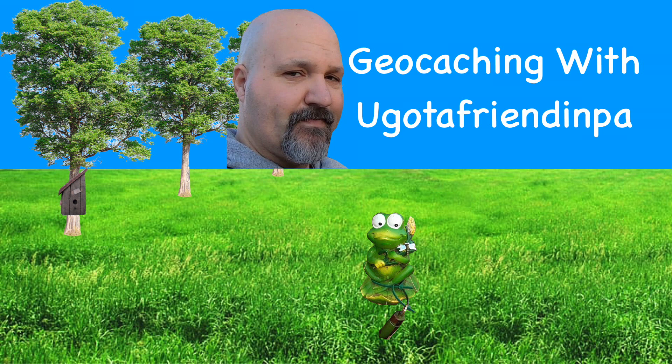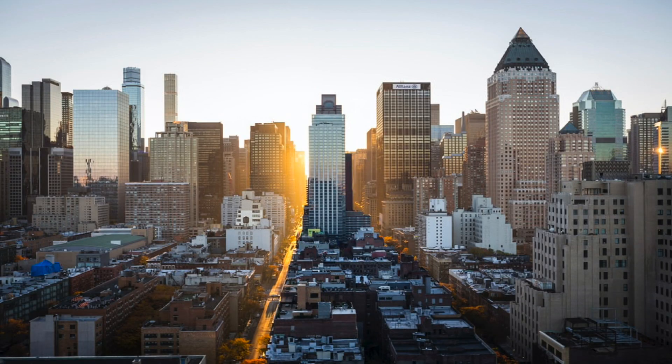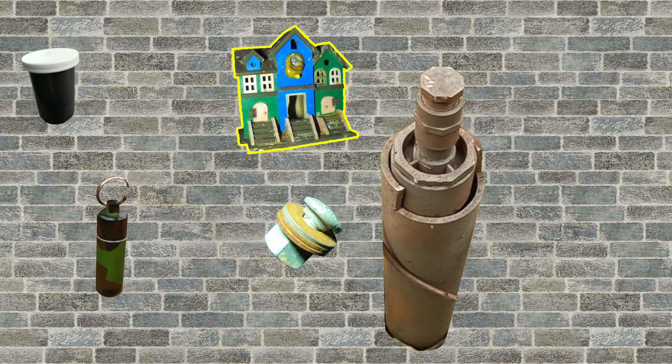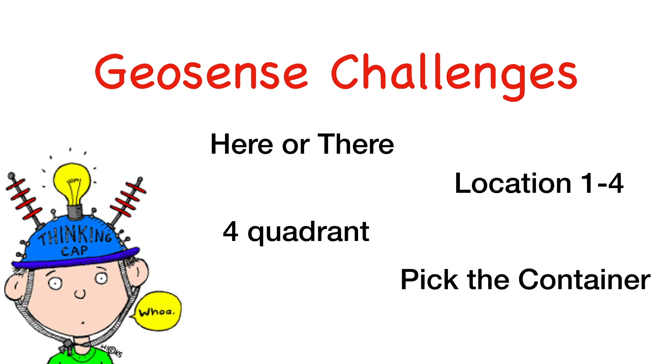Welcome to Geocaching with You Got a Friend in PA, co-starring Rob, the geocaching mogul. From urban to mountaintop cache adventures and everything in between — from micro to others and even nanos too. Are you ready to have your geosenses tested?